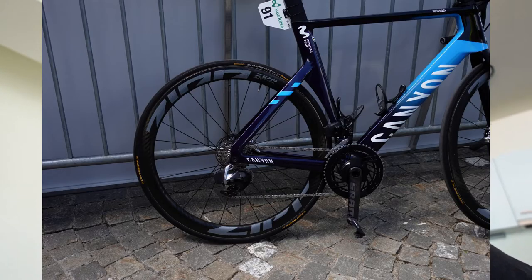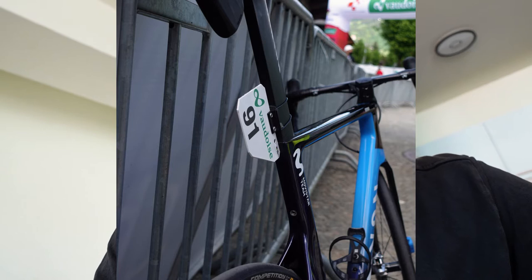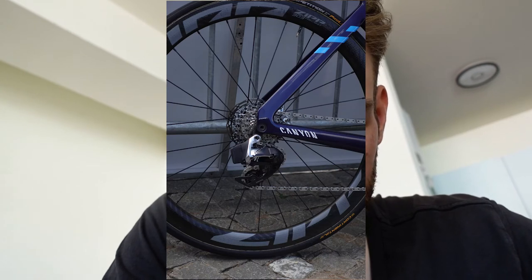The Movistar bike is quite obviously the Canyon Aeroad with the aerodynamic seatpost and Aeroad shapes. It also features the integrated handlebar and stem cockpit combination. His sticker reads 'Soler Mark 93,' which is his Instagram tag. The wheels are Zipp 303 Firecrest.